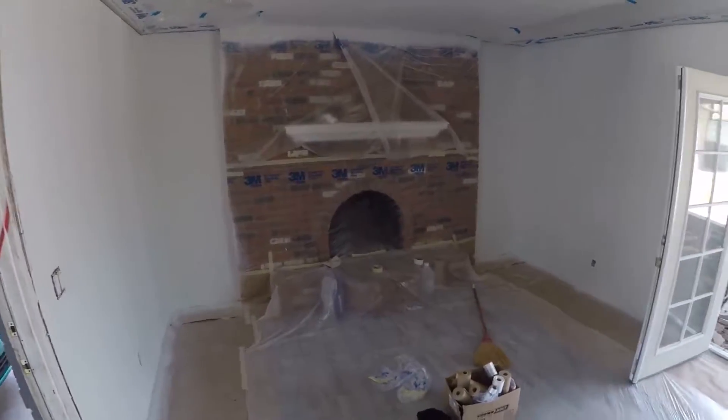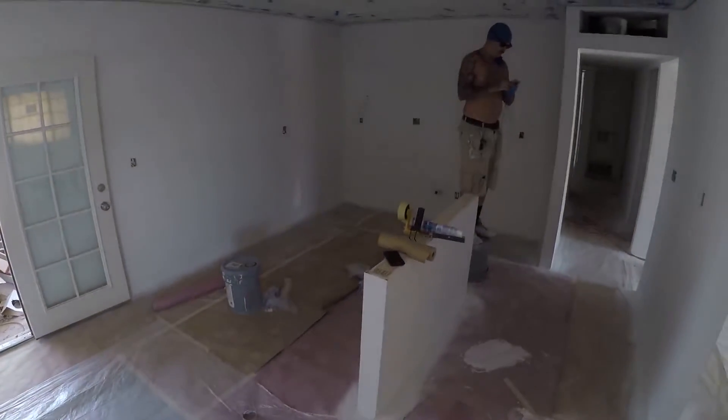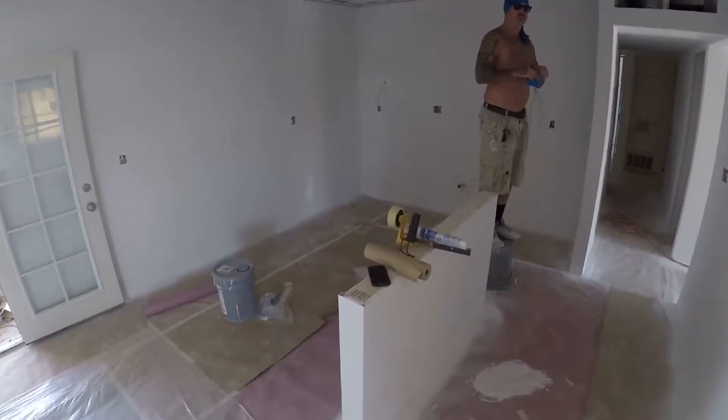We're going to probably tile over that fireplace — got to figure something out. And there's our guy Jersey, what's up Jersey?